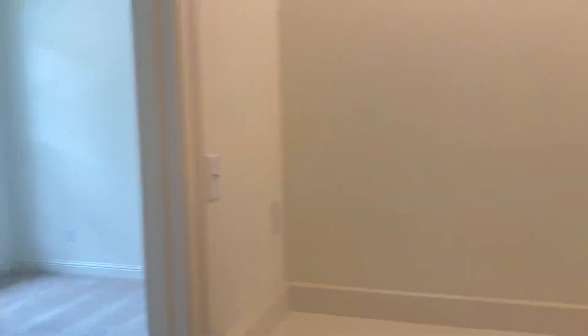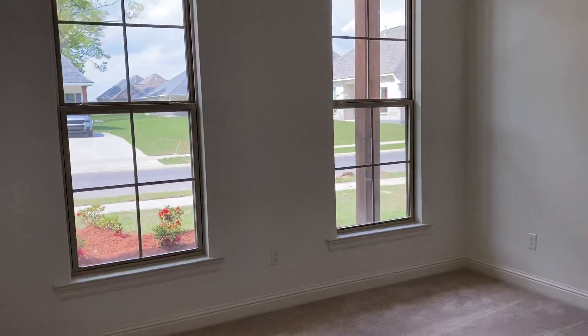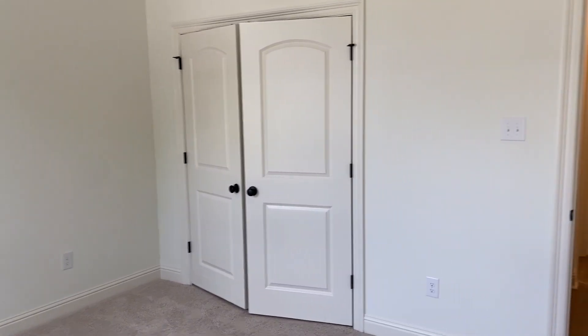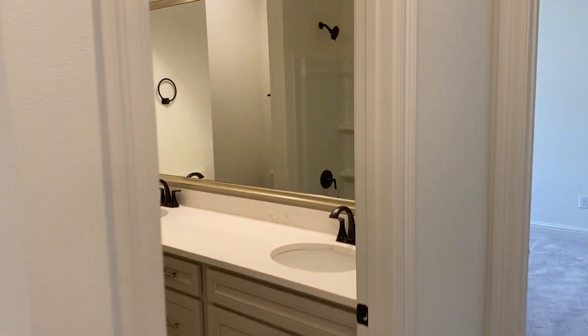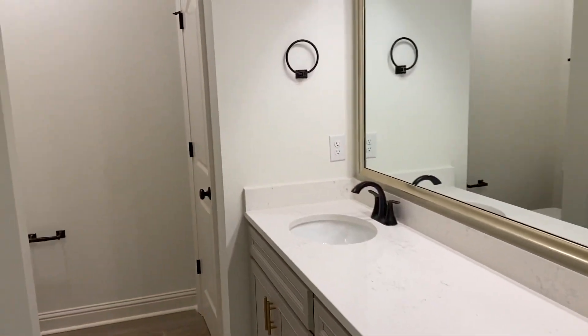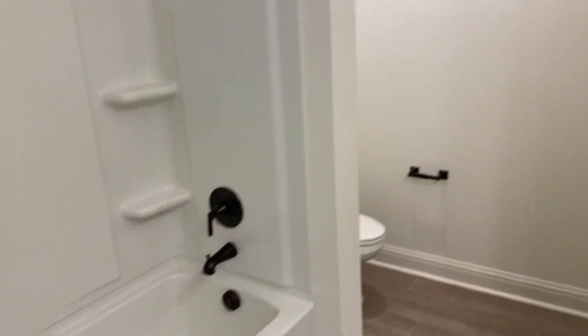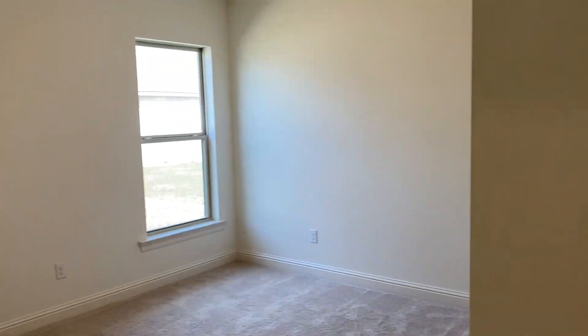Your desk nook here, and then this is your first guest bedroom and then you have the larger closets here. In your guest bathroom you have the double vanity, sinks, your closet, toilet, and then shower and bath combination. And then this is guest bedroom number two with again the larger closet.